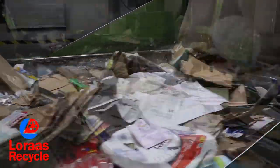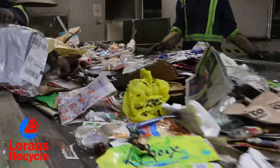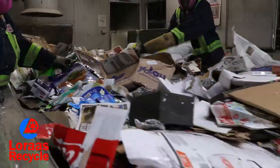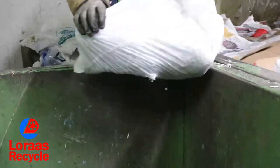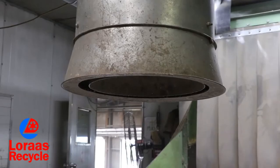They're looking for a few things: shredded paper, plastic film, garbage, hazardous goods, and glass. Shredded paper should be coming to us in a clear or clear-colored bag. These bags get opened up and emptied into the shredded paper bin, while the plastic film bag gets sent up the vacuum tube above.